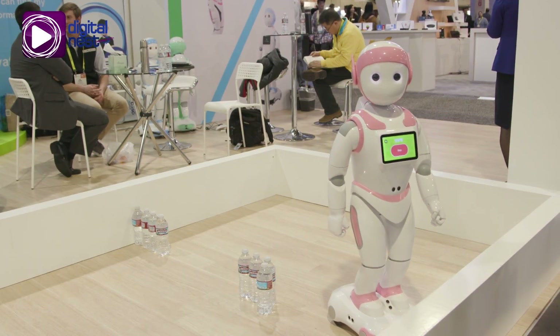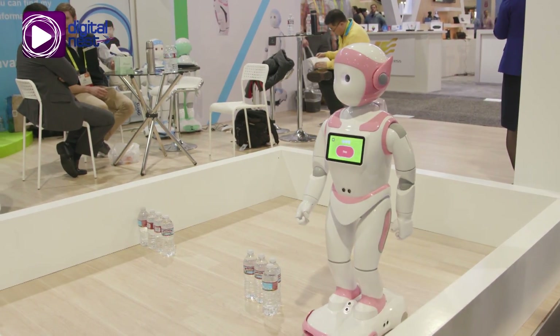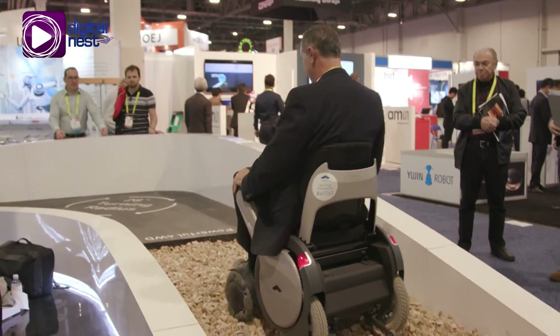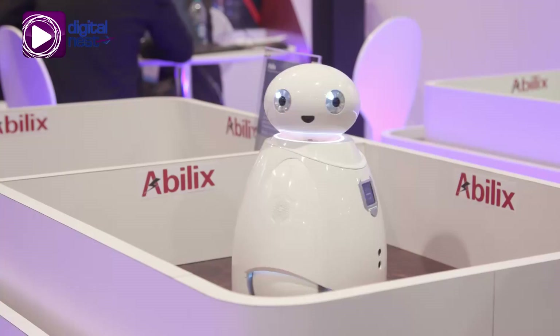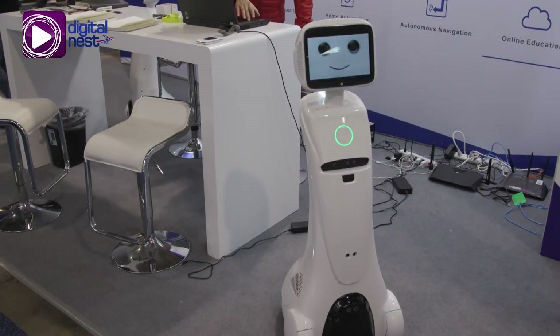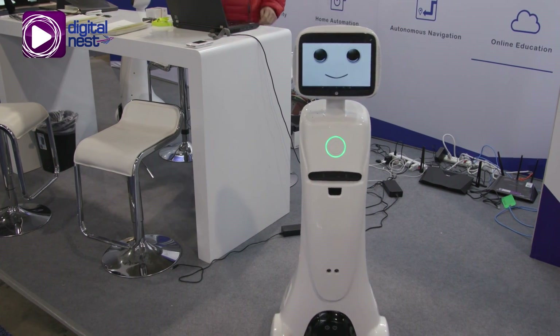Robotics were a popular hit throughout CES 2017. The robotics marketplace showcased intelligent standalone bots that are changing the way people live, whether at work, at school, at the doctor's office, or at home.